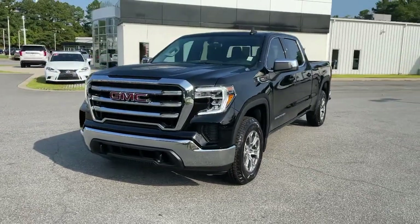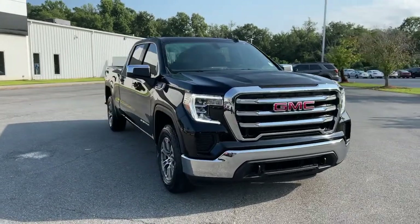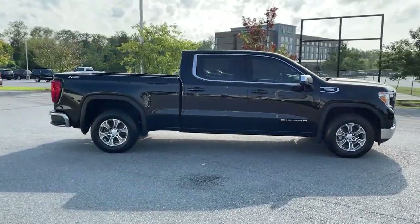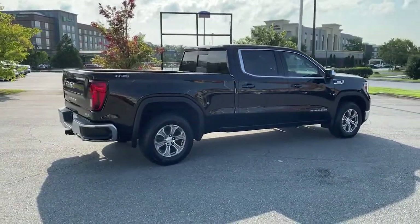Picture yourself in the 2021 GMC Sierra. Take every journey in stride in this capable, well-equipped Sierra. Whether you're towing, hauling, or managing the everyday demands of your busy life, you can count on this brawny full-size pickup to get the job done right.